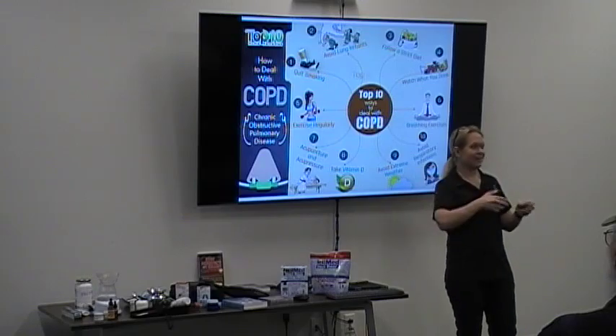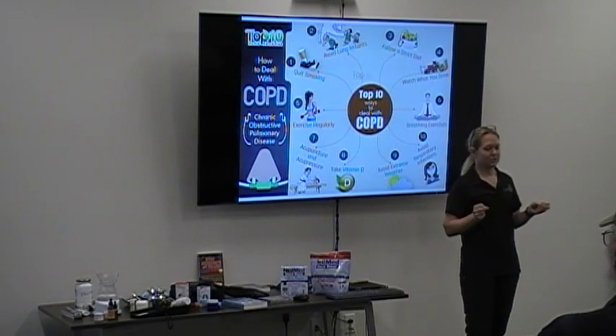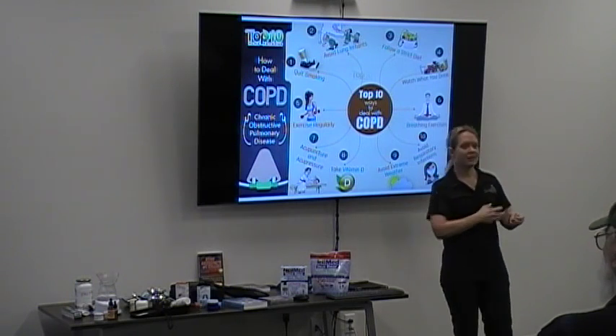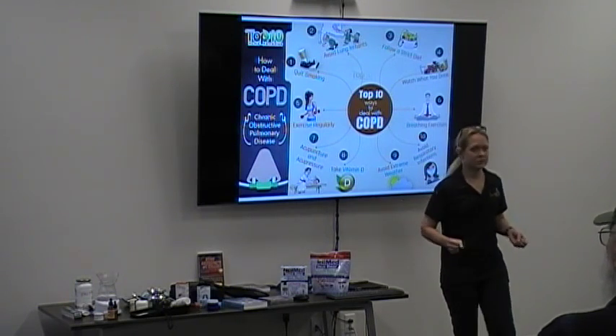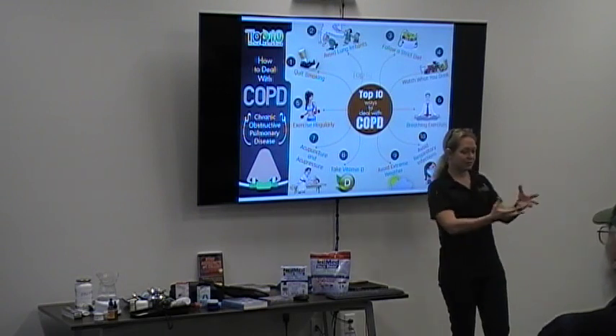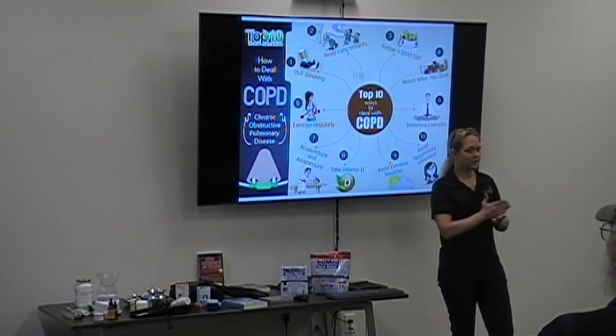Calcium where it's not supposed to be — K2 is one of the few nutrients that has been shown to reverse hardening of the arteries. It will slowly, over time, pull the calcium that's stuck to your arterial wall out and allow you to excrete it. The calcium you need, it will put into your bones. So you really want K2.